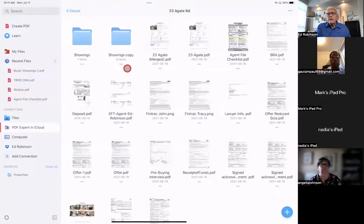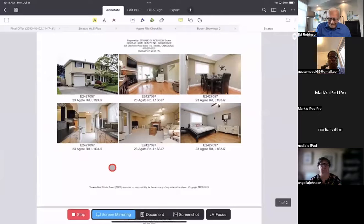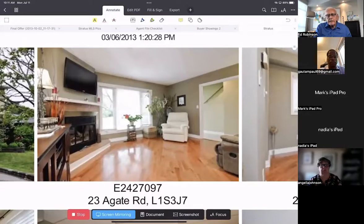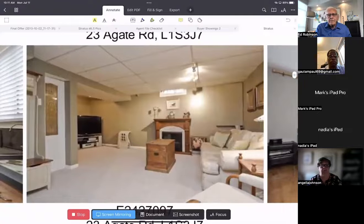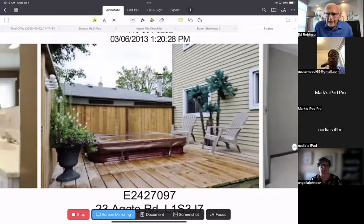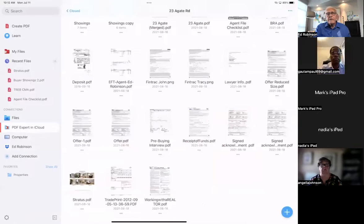A few years later they called me and said it's time, we want to move. Because I had everything in my records, I could say: I remember your lovely hardwood floors and the corner fireplace — it was one of the nicest ones I sold all year. You also had a fireplace in the basement in the rec room. And how's the hot tub on the deck? They said they had to get rid of it because of the hydro bill. I've got everything all the time on all those deals.